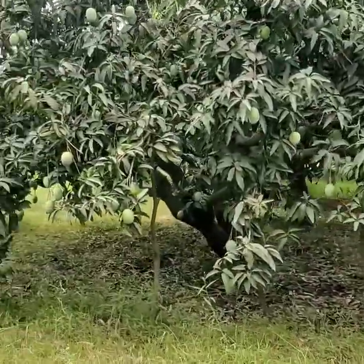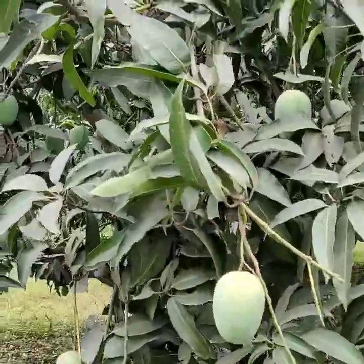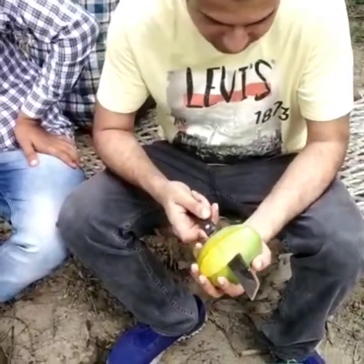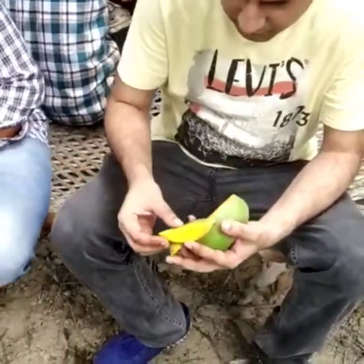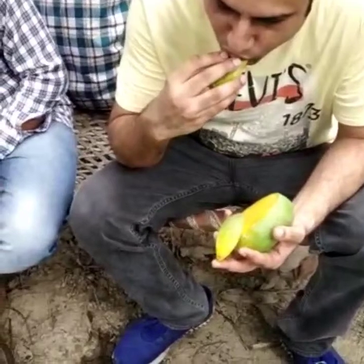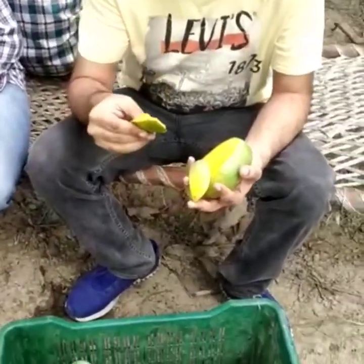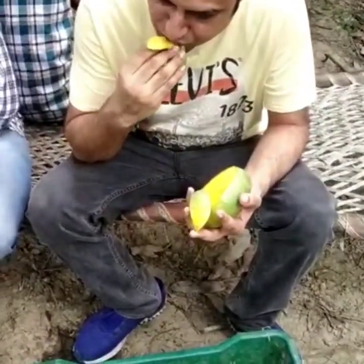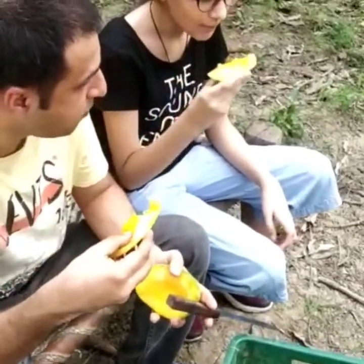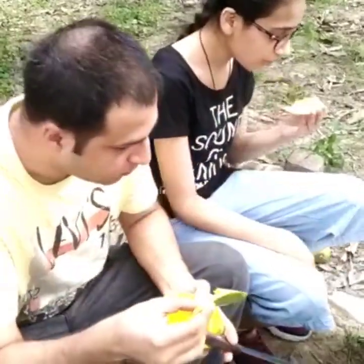Even within Langda there are different qualities available here — it is one type. Seeing so many mangoes, I couldn't resist, so now I am also doing a mango taste test. Mangoes are very tasty, love it!